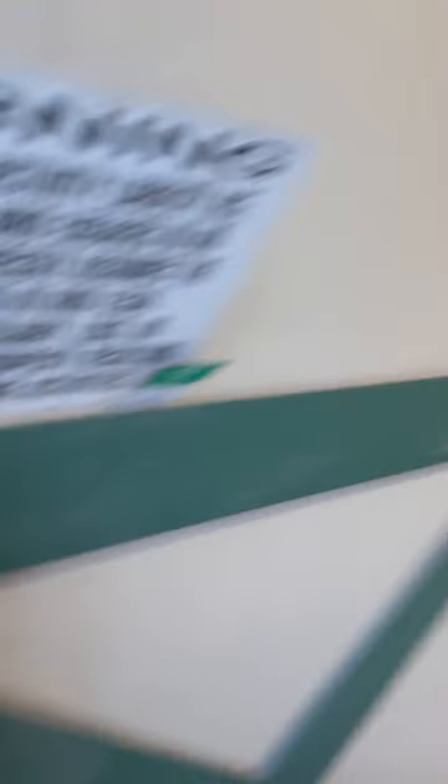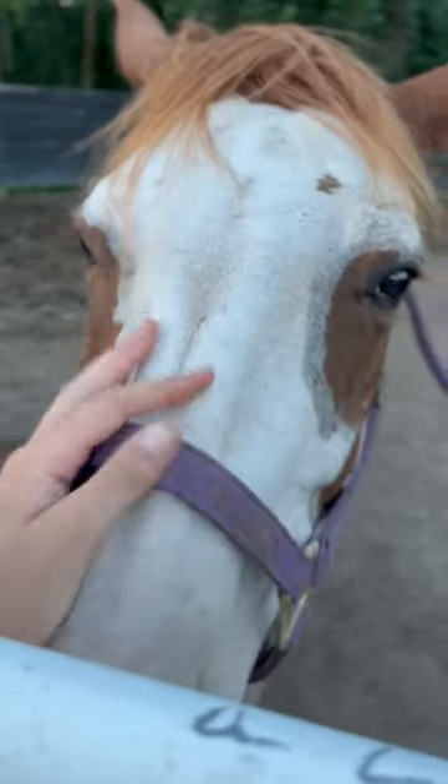The last step of getting the barn shut down is just turning off the lights. I also like to do a quick look through just to make sure everything looks good.